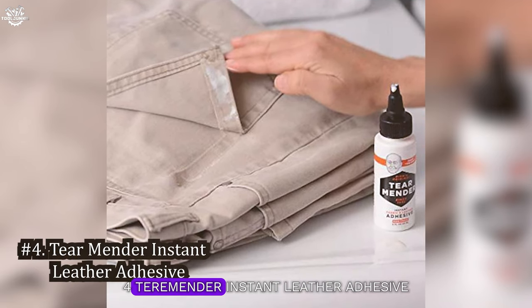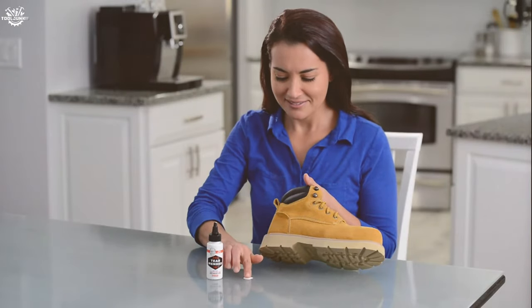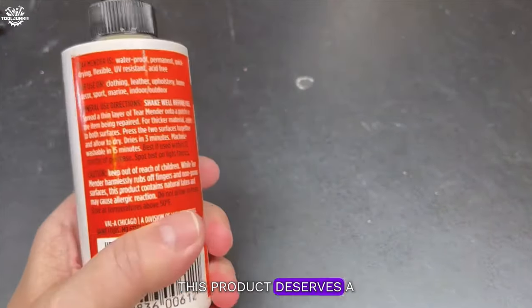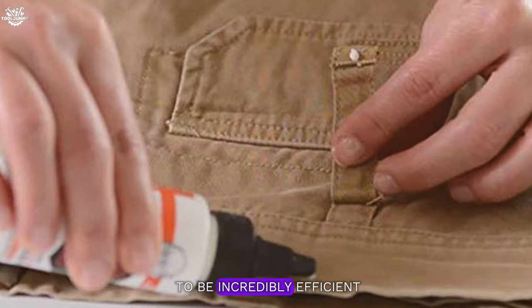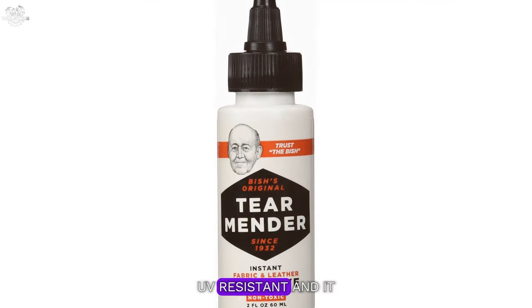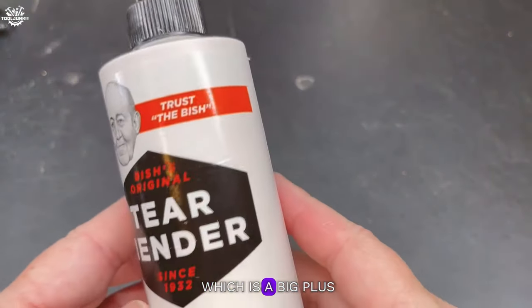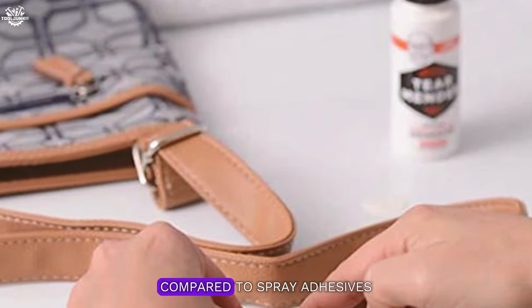Number four: Tear Mender Instant Leather Adhesive. While not a traditional spray adhesive, this product deserves a spot on our list for its unique properties. It's an instant adhesive that works wonders on leather and fabric, and we've found it to be incredibly efficient for small touch-ups or repairs on headliners. In our trials, the Tear Mender set quickly, creating a bond that was both flexible and strong. It's waterproof, UV resistant, and dries to a transparent finish, which means no unsightly residue. It's also non-toxic, which is a big plus for those concerned about chemical exposure. However, due to its liquid nature, it requires a bit more precision during application compared to spray adhesives.